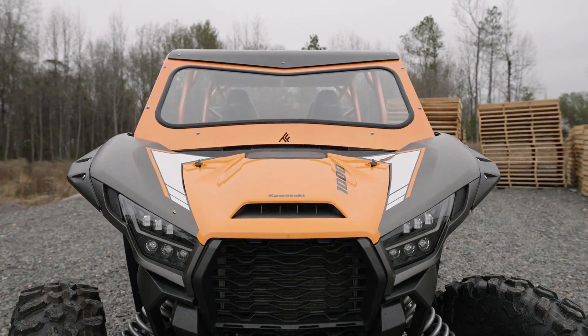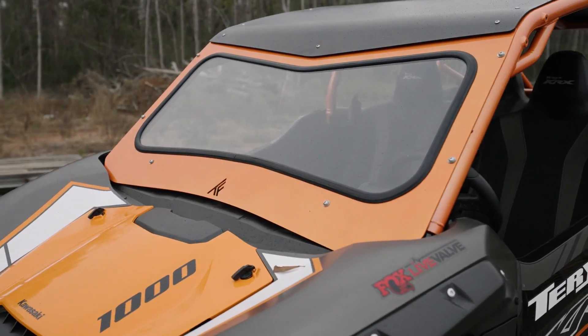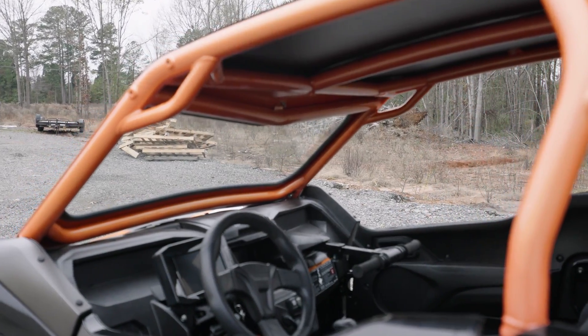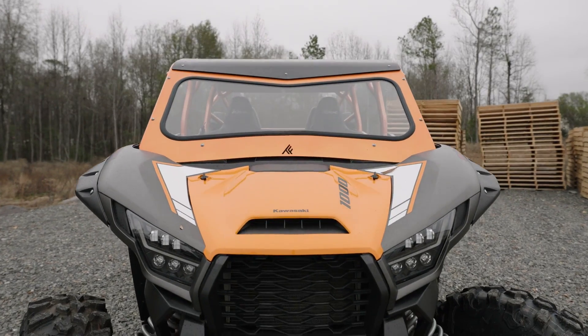The lowbrow and highbrow options are what have made ThumperFab cages recognizable on any trail. Highbrow is a straight bar across the top of the windshield. Lowbrow is an angled top bar that gives it an aggressive look.